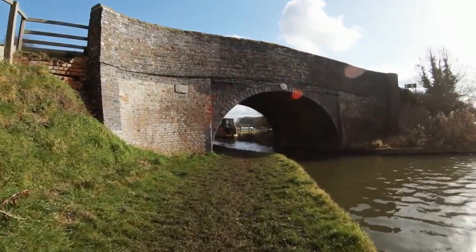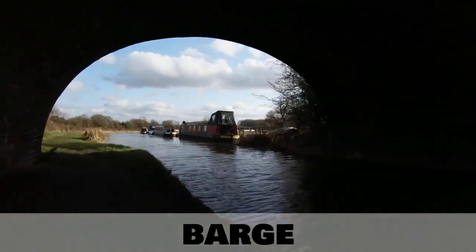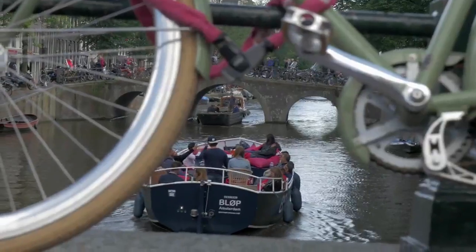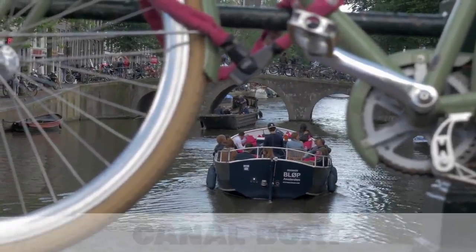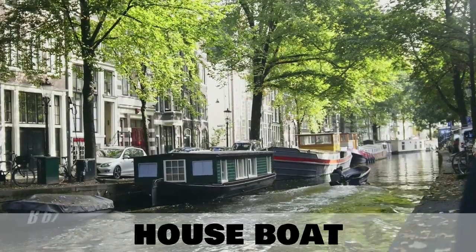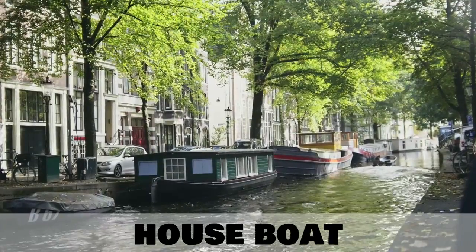Rivers which are man-made are known as canals, and canals are often where you can find our next type of boat — a barge. These can carry people or goods, and lots of people live on them too. Any type of boat you can find on a canal can simply be called a canal boat. But if you live in one of these boats and it is stationary for a long time, we would call this a house boat. They are very common in the canals of Amsterdam.